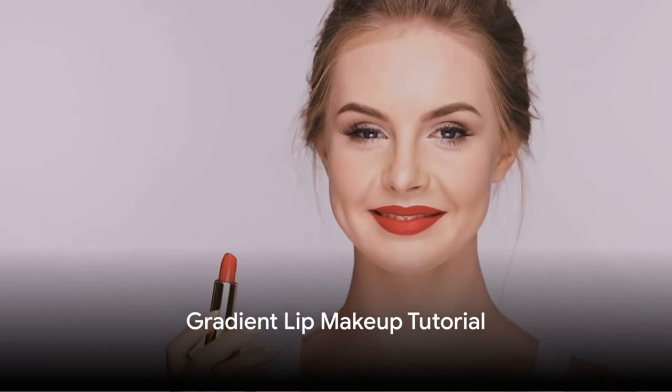Ninth, we delve into the world of trendy ombre lips with the gradient lip makeup tutorial. This video teaches you how to create a stunning gradient effect on your lips.